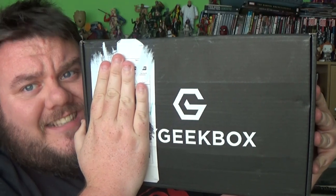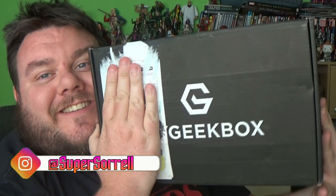It's time for MyGeekBox! Hey guys, it's me, Ho Supersaw, and thank you very much for tuning in — look what I got! It's MyGeekBox!